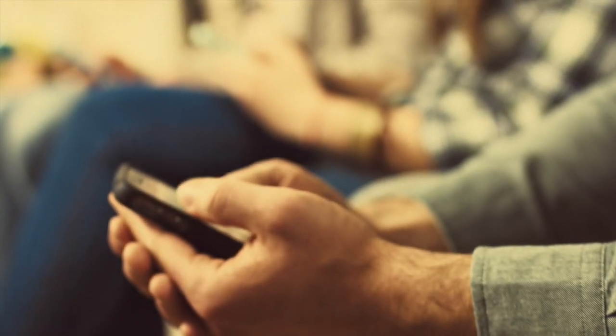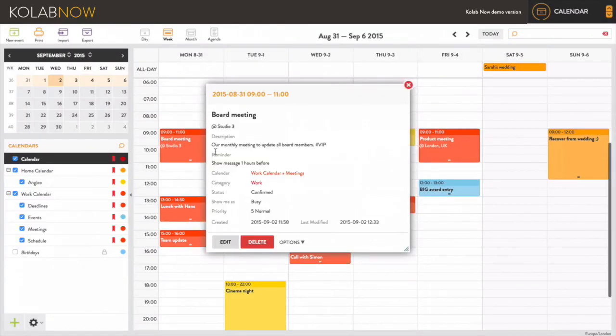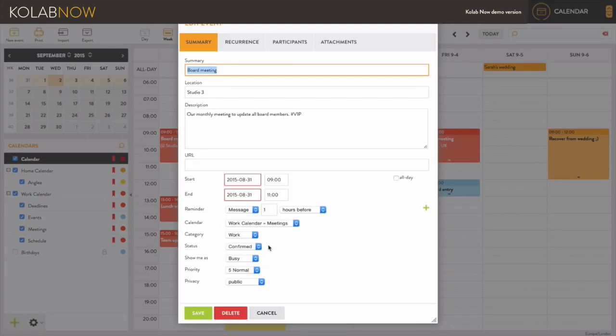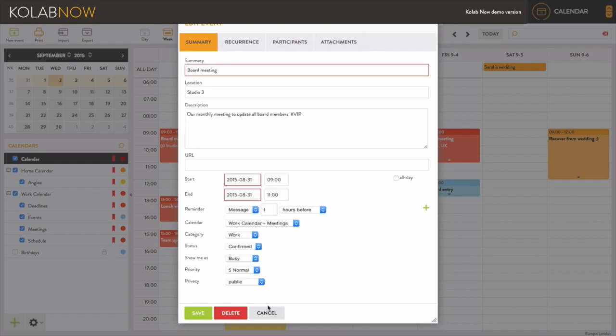CoLab Calendar also provides a powerful ad-free online app where you can manage your calendar and adjust your personal settings. From here you can share events and files with your friends and family and even sync their schedules into your own calendar.